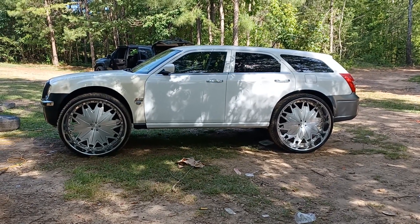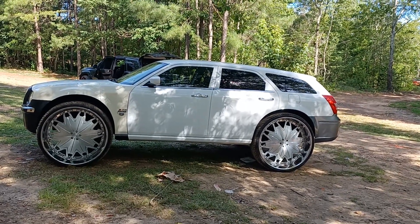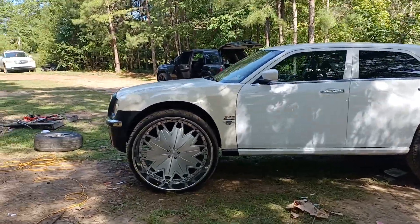What it do YouTube, your boy Cut It in the building man. Soon as the camera come on, you know what I'm saying, putting it in y'all life man.